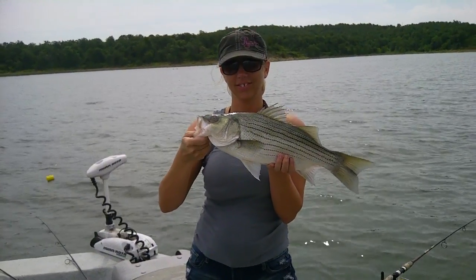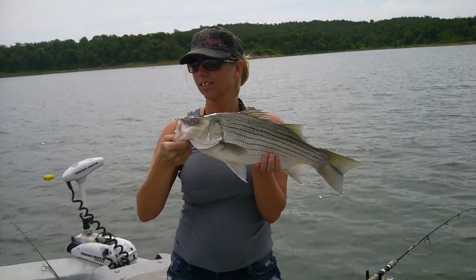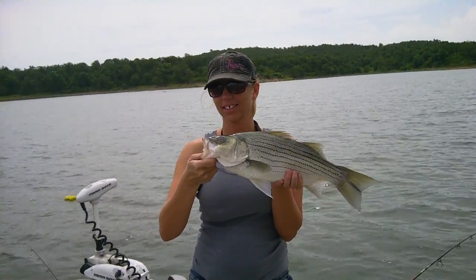It's June 16th, 2012. How big is that fish, Steve? That's three and a half pounds. Awesome. Nice hybrid.